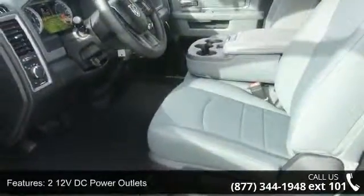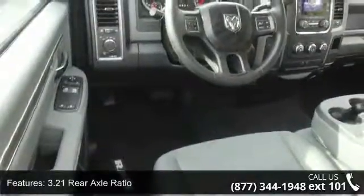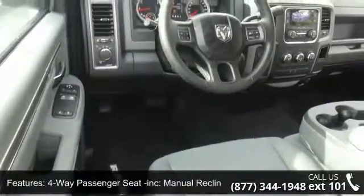3.21 rear axle ratio, 4-way passenger seat included with manual recline and fore-aft movement, and 6 speakers.